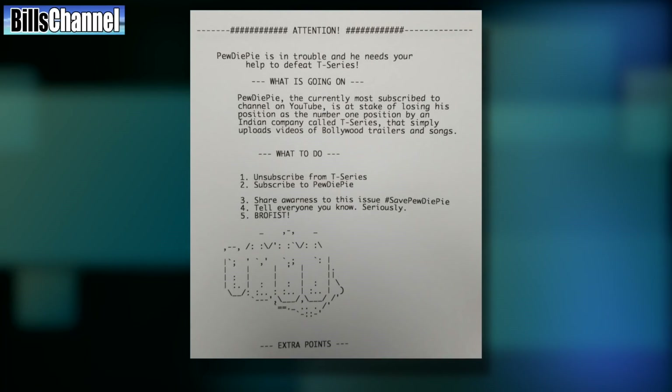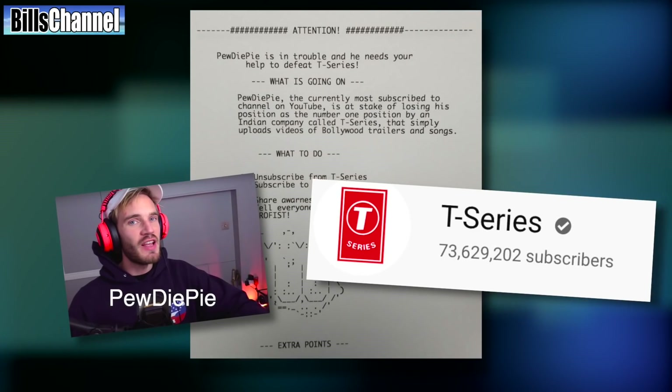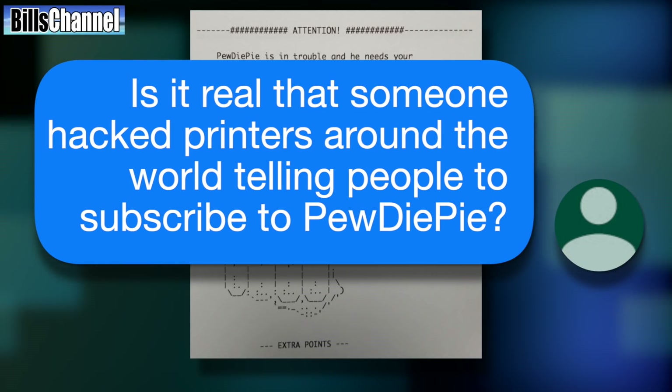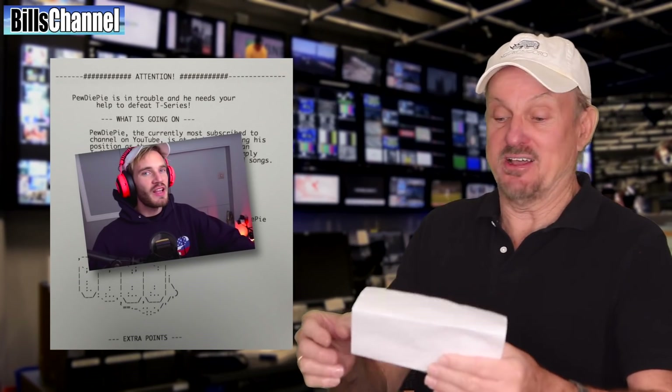Our next picture is kind of a strange one. It was a printout from a computer that asked the reader to help PewDiePie in his battle with T-Series for the most subscribers on YouTube. It was sent in by Josie the Half Cat, who wrote: Bill, is it real that someone hacked printers around the world telling people to subscribe to PewDiePie? Well Josie, all I can tell you is nothing like that happened at my house — but then again, my printer is broken. Go ahead and make your votes, leave your comments, and we're going to find out if PewDiePie has some hacker friends coming to his defense in his struggle against T-Series, who just might have the most subscribers on YouTube by the time I even read it.